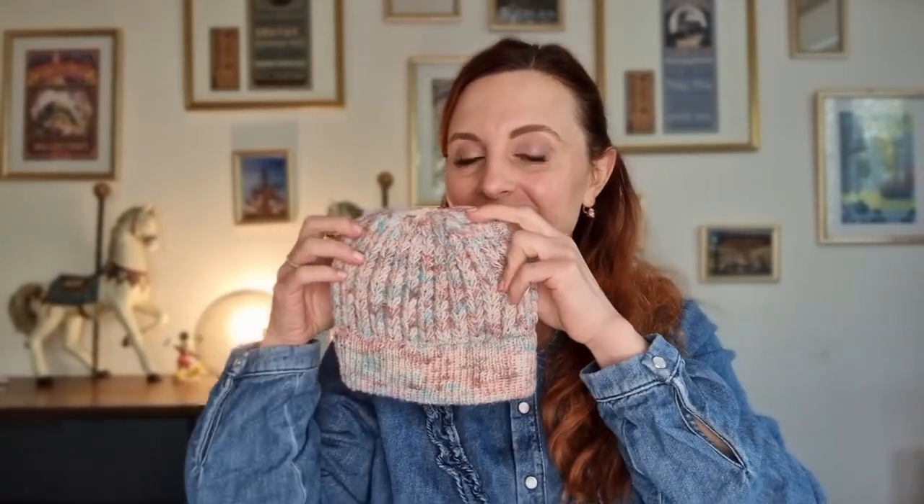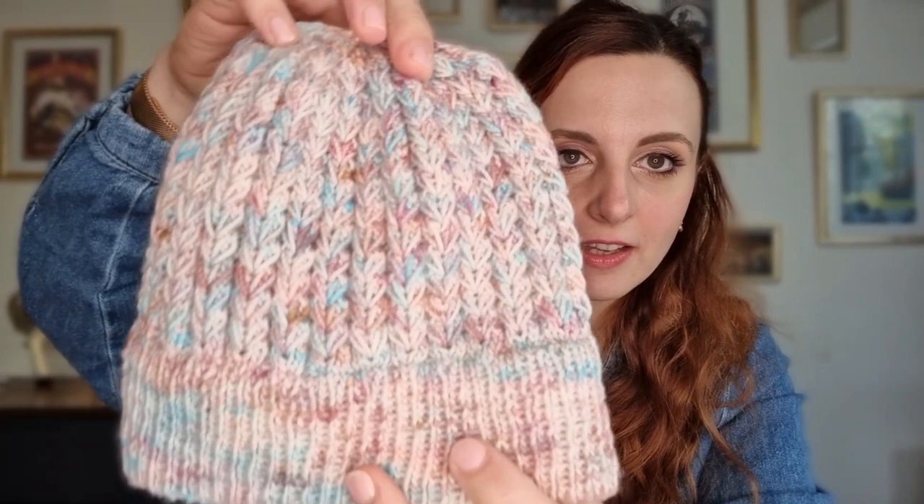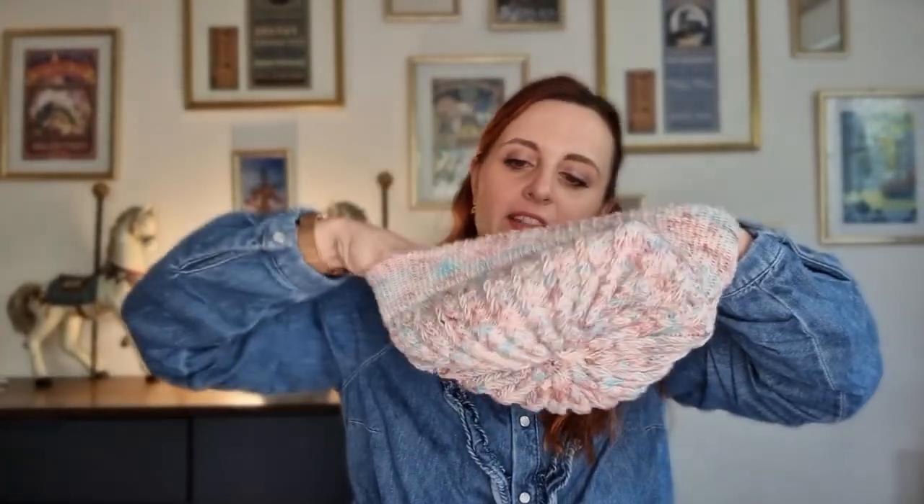Nous sommes aujourd'hui le jeudi 24 février et j'ai fini mon bonnet hier soir. Regardez le moelleux comme il est beau ! Je suis trop contente de l'avoir fini pour la partie tricotée. Vous avez les diminutions — il est trop beau. Si je l'essaye, ça donne ça. Il me paraît un peu court comme ça, mais il n'est pas encore bloqué — je pense que je pourrais corriger ça au blocage.